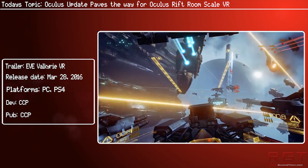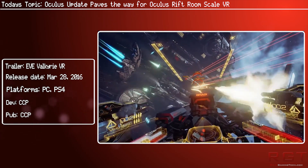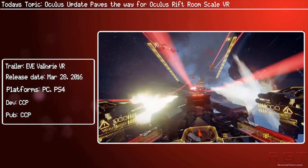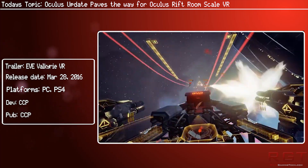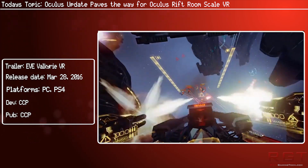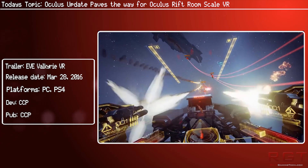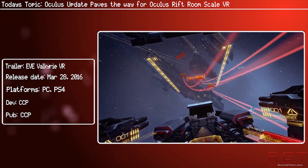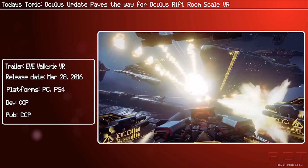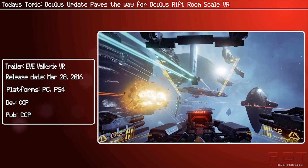So just wait for the Touch controllers, and apparently they will be happening by the end of the year. Hopefully Oculus also sells the camera sensors separately for people who want to try room scale, or may even just include a couple with the controllers rather than just the one. I think it's going to be more likely that either you can buy a bundle with the Touch controllers and extra sensors, or you can just buy the sensors separately.